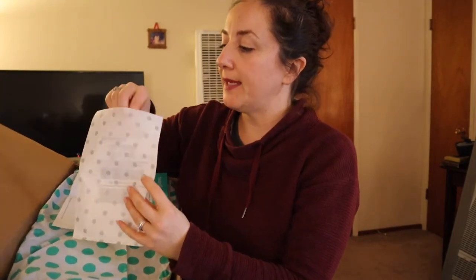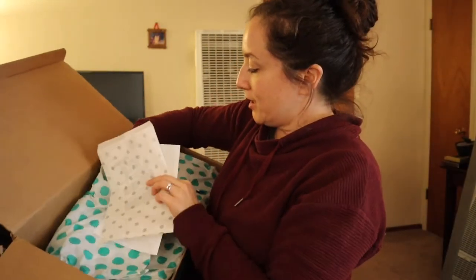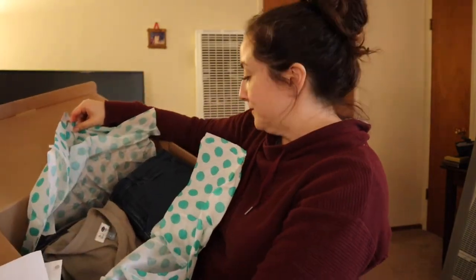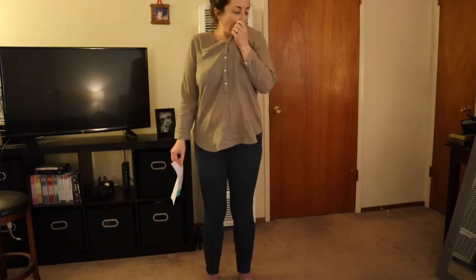This is what the box looks like when you open it. It comes with a prepaid label so you can send back anything you don't want to keep — you do have to go to the post office and send it through USPS. The clothes are just stacked inside.